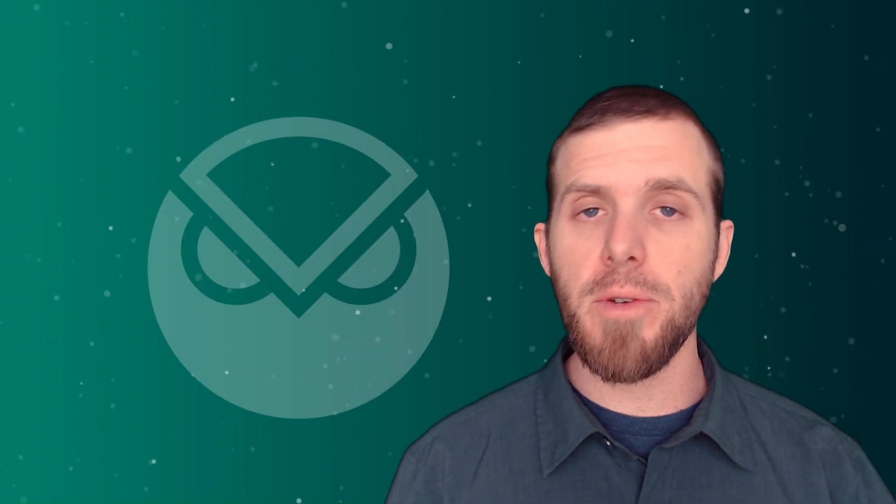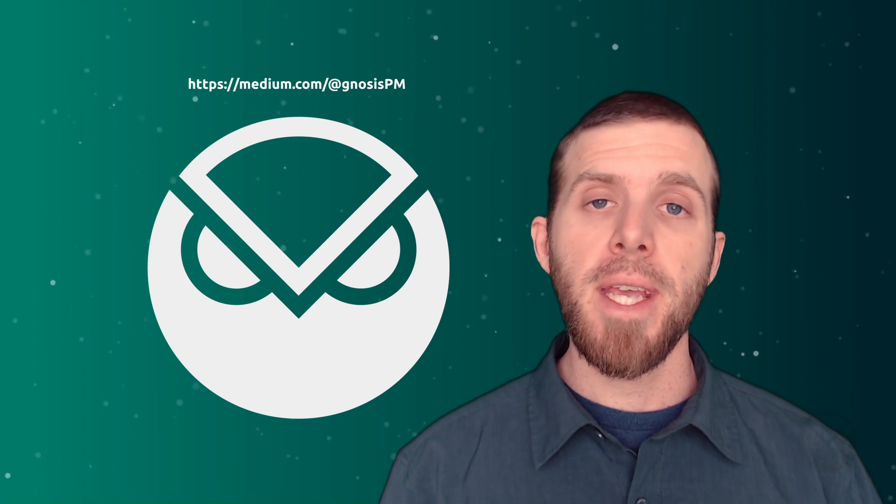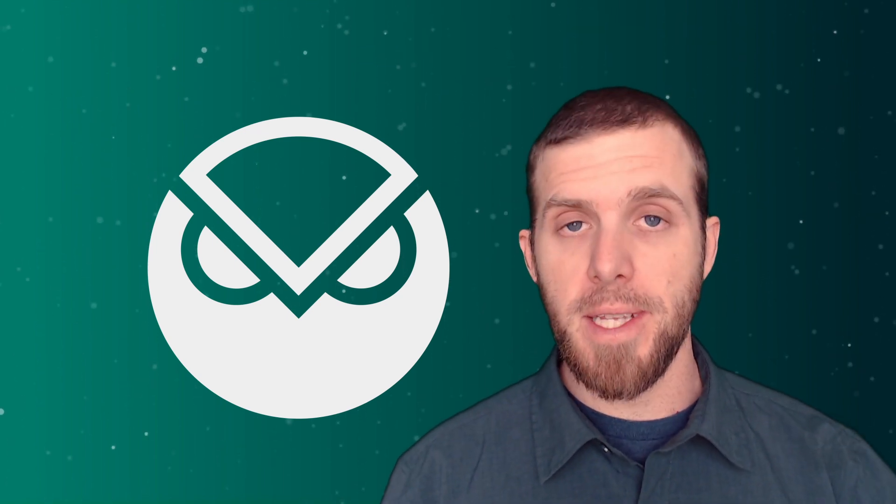To conclude, if you liked the video, make sure to like, subscribe to the channel, follow Gnosis Chain on Twitter, and check out their Medium or docs to learn more. Stay bullish, and we'll see you in the next video.